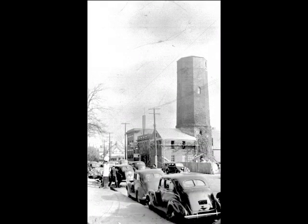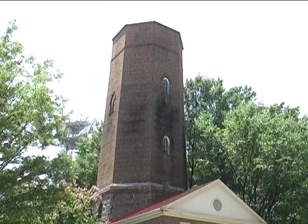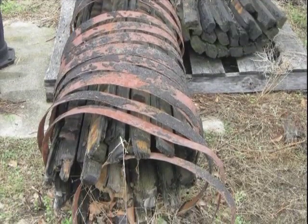From the reservoir, water traveled to a 100,000 gallon water tower which, though no longer in use for water storage, still stands today in downtown Raleigh, just a block from the capital. From there, the clean water traveled through wooden pipes beneath city streets.